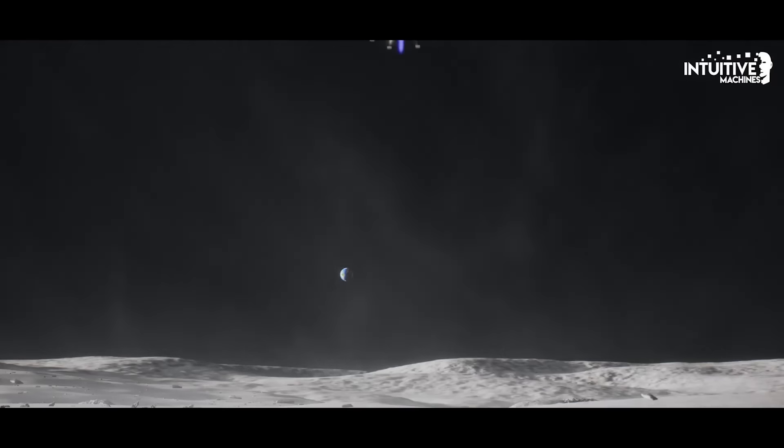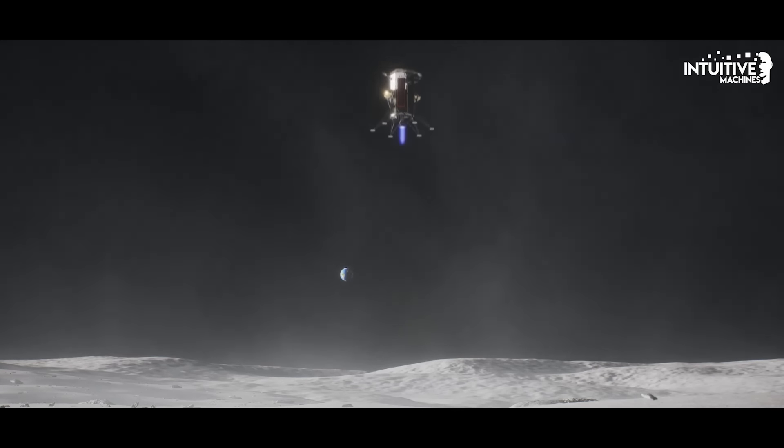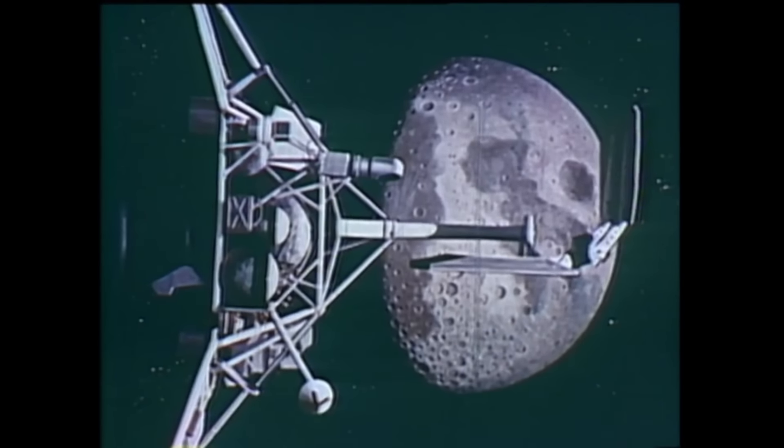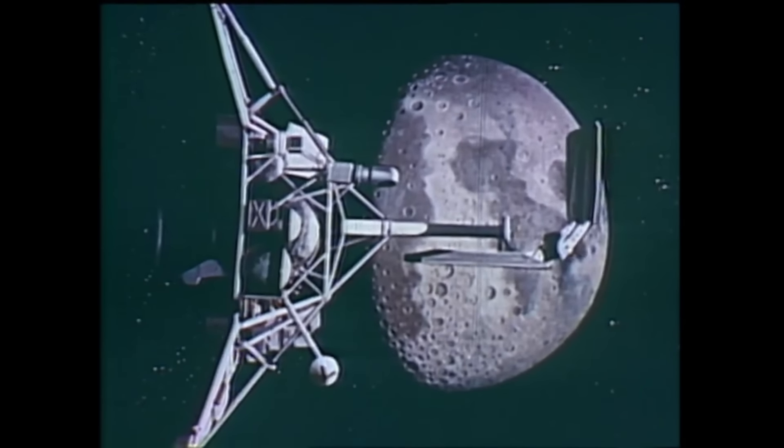Hello, it's Scott Manley here. Now that Intuitive Machines' Nova-C lander has gone to sleep on the moon, there is much talk about how to do better next time. But I would like to go back in time and look at how the US did it right the first time with Surveyor.